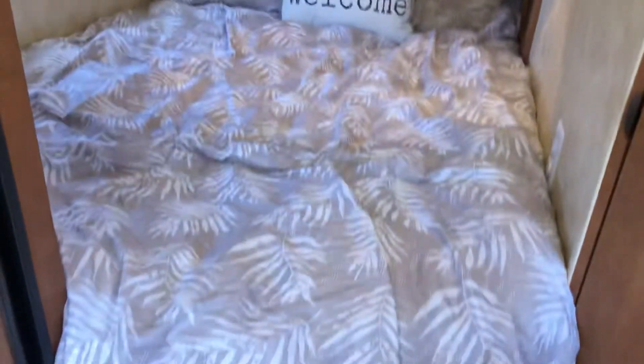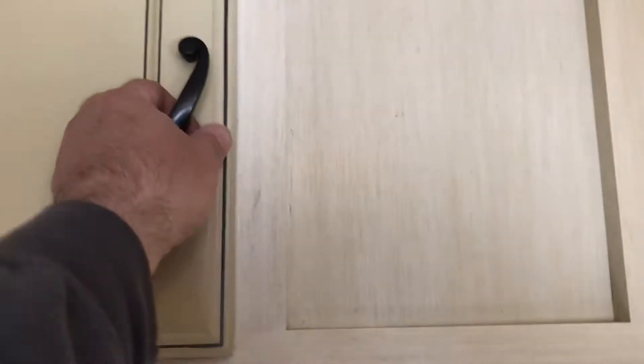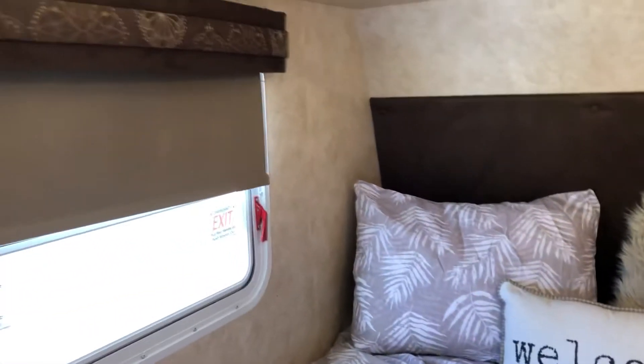This is your sleeping area — a double bed for two people with more storage on top. There's also a little cavity in there with a plug-in for your USB or a light. You can put the blinds higher or lower as you wish.